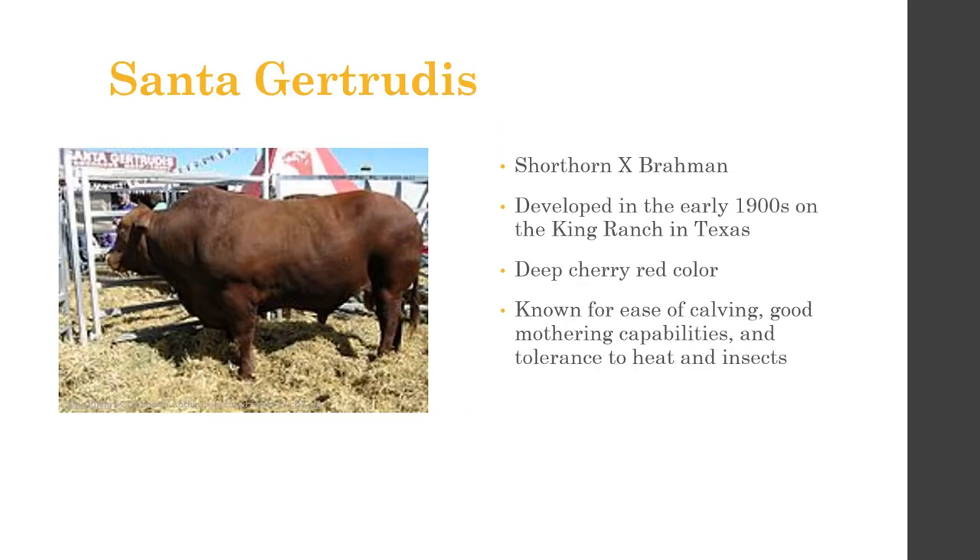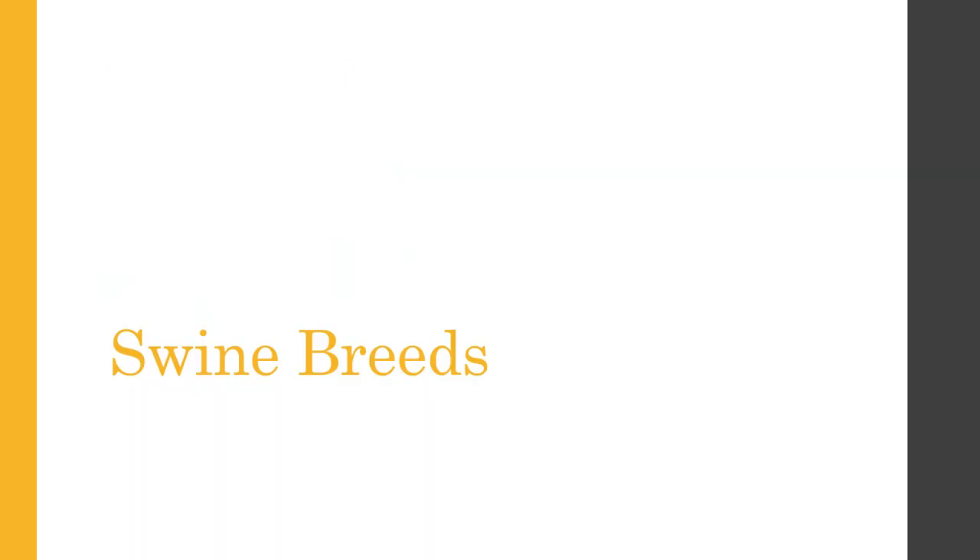The last American breed is Santa Gertrudis, developed on the King Ranch in Texas — again, a hot and dry climate. It's a cross between Shorthorn and Brahman, and they're known for their deep cherry red color, calving ease, good mothering abilities, and tolerance to heat and insects. That covers a lot of the beef breeds — feel free to pause and take a break if needed. The breed sections don't have fill-in-the-blank handouts, just reference notes — don't stress too much over memorizing hard facts.